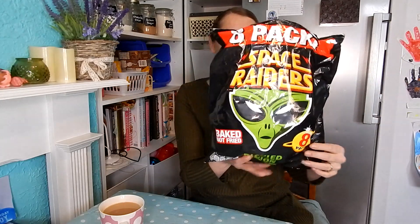What did I actually buy at Heron? Let me show you. The first item was Space Raiders — I really like these. Eight pack for £1.00, and these are the pickle onion flavour.